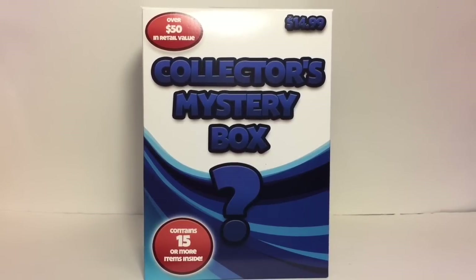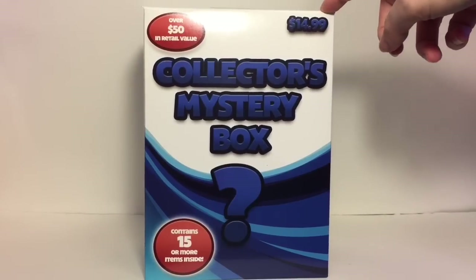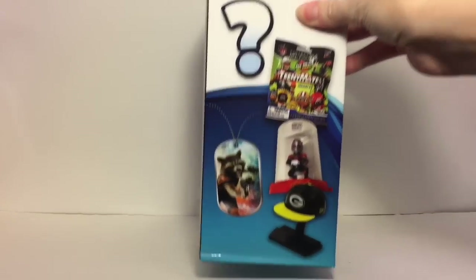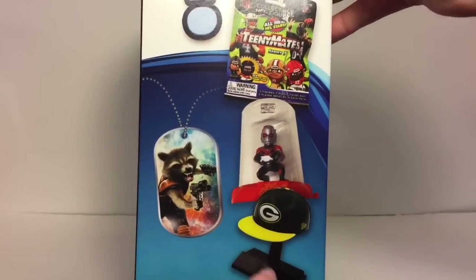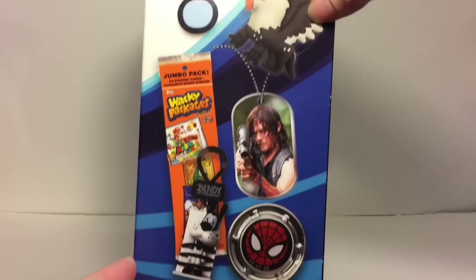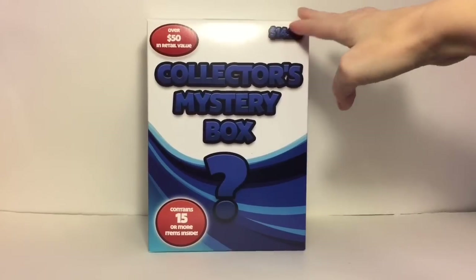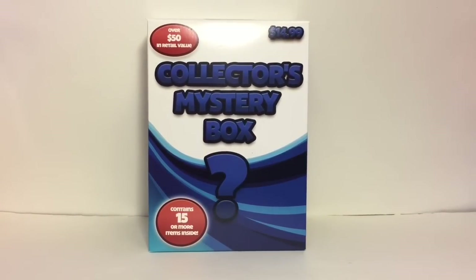Hi everyone, welcome to the Mini Toy Love channel! Today I'm really excited to be opening this new collector's mystery box. They make one in blue for more boy-themed toys and one in pink, but you get a variety of stuff. I love a good grab bag mystery box where you don't know what you're gonna get. They retail for $14.99 and it says you get over $50 in retail value.